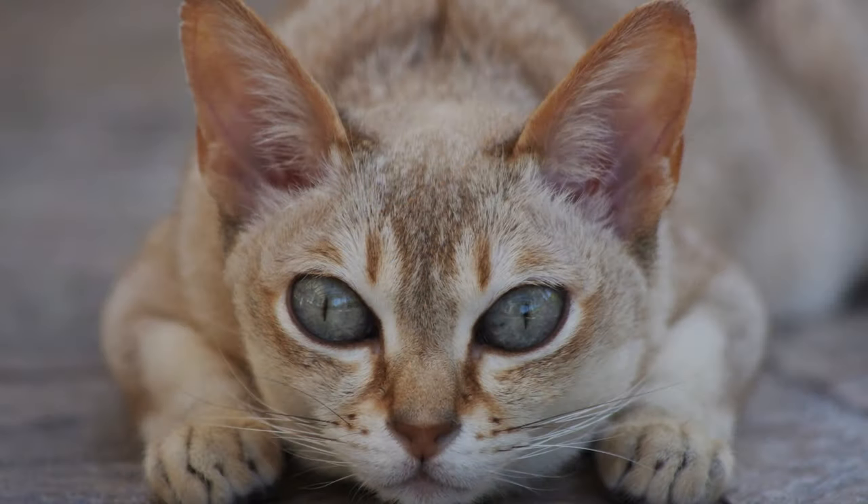Ticked coat names. Highlight your Singapura cat's unique ticked coat with names that celebrate their distinctive appearance. Choose names like Speckles, Dottie, or Fleck for a nod to the charming spots that adorn your cat's fur.